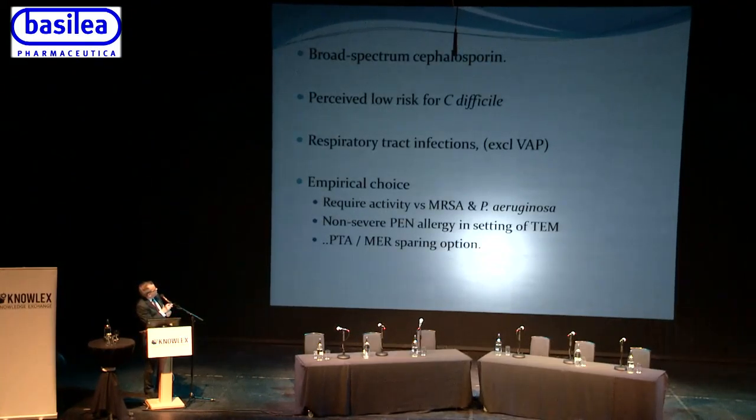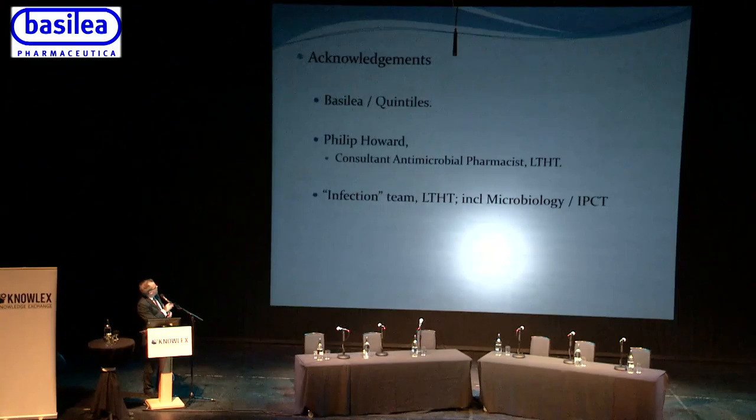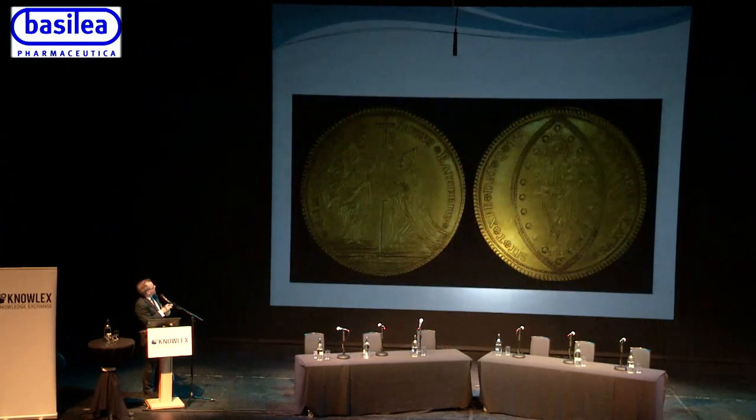In summary, the AMR CQUIN is challenging: we need to do day-three reviews and reduce specific antibiotics and totals by over 1%, requiring a multifactorial approach with everyone involved. I'd like to acknowledge Basilea and Quintiles for providing some information, Philip Howard for the data he provides, and the infection team at Leeds Teaching Hospitals Trust including microbiology and infection prevention. There is gold out there — we can achieve the CQUIN.